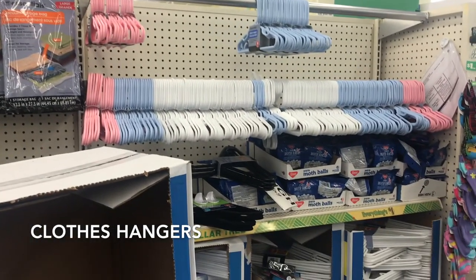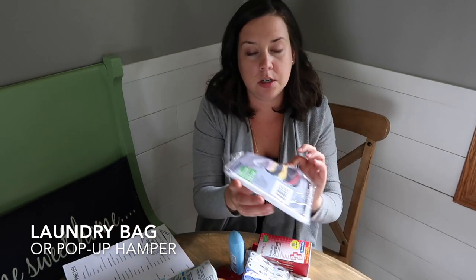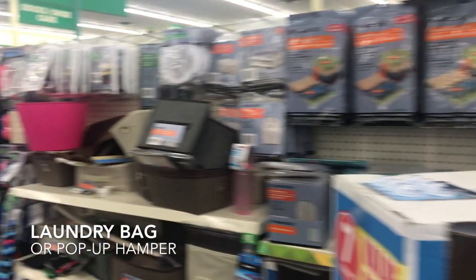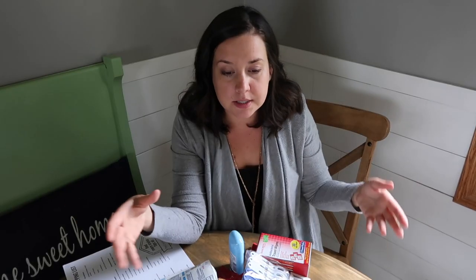Next up: laundry supplies. You can grab extra clothes hangers — we're doing carry-on only for this trip so we won't bring extra, but if you have the space, grab some because there's never enough in a cabin. A laundry bag or pop-up hamper — I grabbed this little mesh laundry bag to keep all your dirty clothes in one spot and contained, especially because cabins can be so small. My Dollar Tree didn't have them today, but I've seen little pop-up hampers that are great to toss in the corner of a closet.